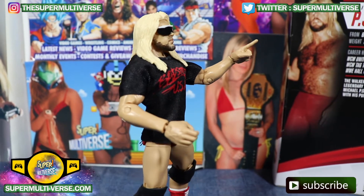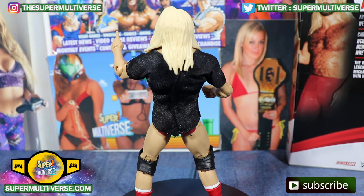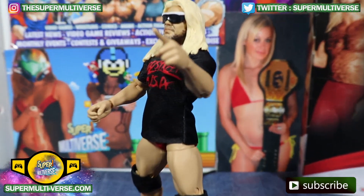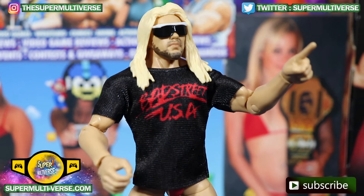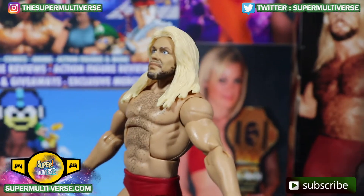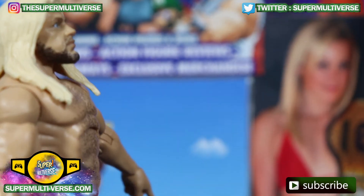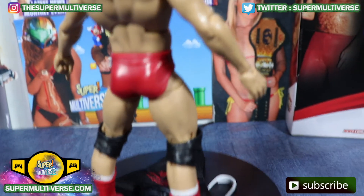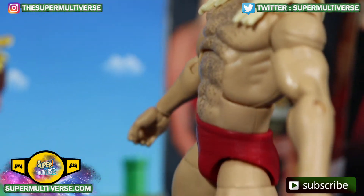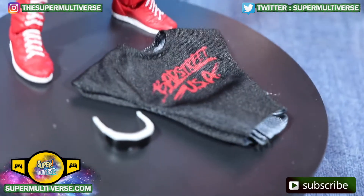Let's get the entrance gear off. And this is what he looks like in just ring gear. His head scan does look just like Michael P.S. Hayes. Blue eyes and the full facial hair. There you see his red trunks. Hair on his body. The Badstreet USA t-shirt and sunglasses off of him.